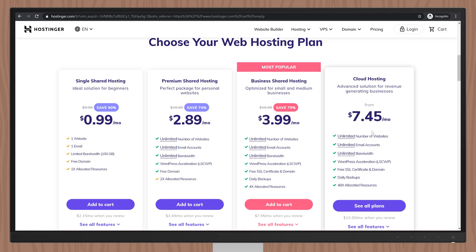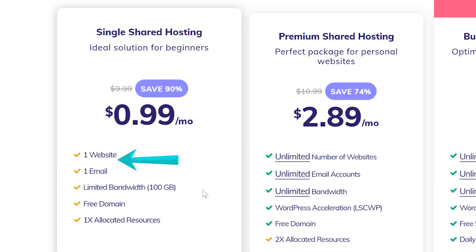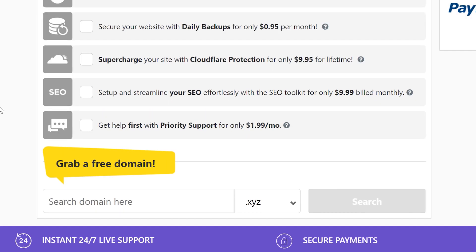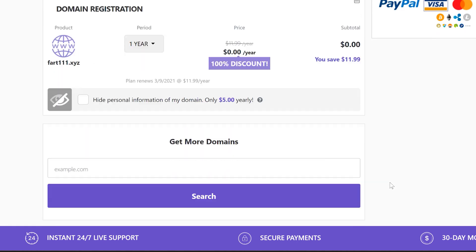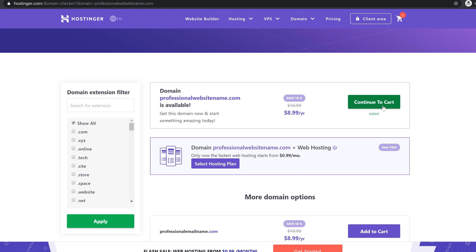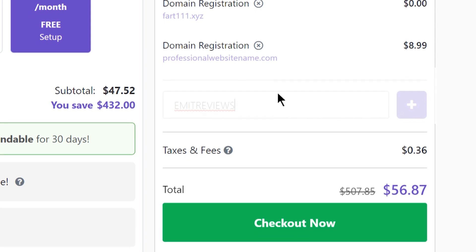There are four plans to choose from, but even the cheapest one will do fine. It offers a free website name registration and free professional email services when you buy web hosting for at least one year. You'll then be able to choose your website name — this is what you'll use to create your professional email account, so choose carefully. Type in the code 'emitreviews' to get the price even lower and continue with the purchase.